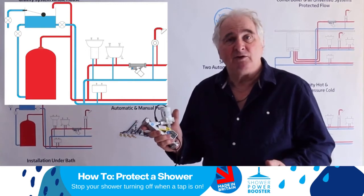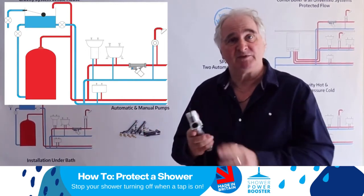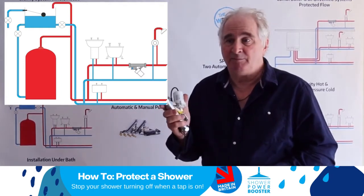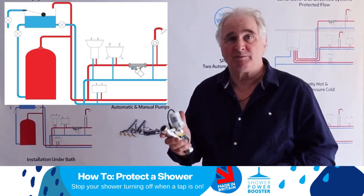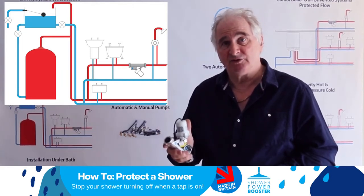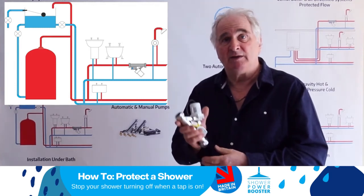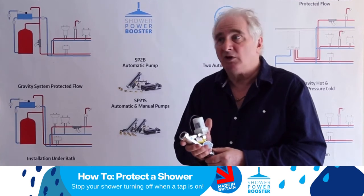It's often the case that you can boost everything in the home with a single one of these pumps near the hot water cylinder. But if your problem is that people are opening taps when you are having a shower and you want to protect that shower and have a good shower throughout, then the protected flow solution is the one for you. If you've got any questions, please contact our customer care department who can look at the options.